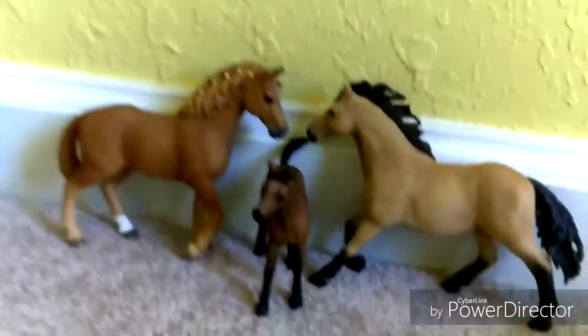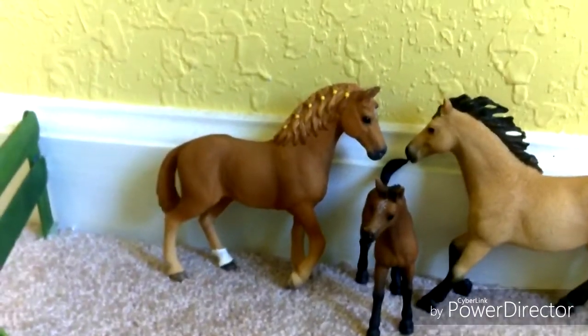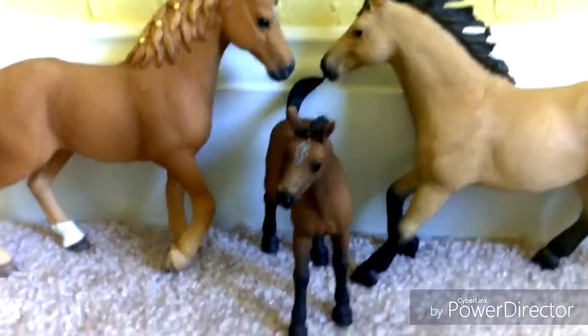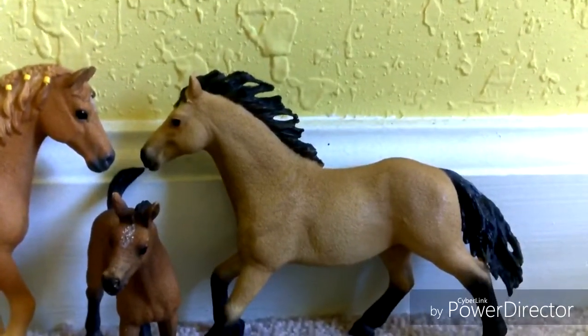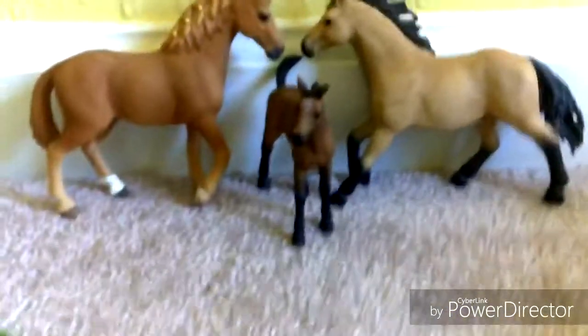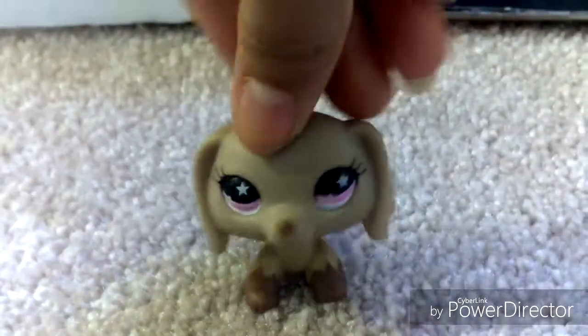Then we come over here and we see my Quarter Horse family. The Quarter Horse mare is Meadow. Her show name is Rays of Sunshine. And then the Quarter Horse Stallion is Ash, and his show name is Blazing Wind. This video is like the cringiest thing ever because I keep forgetting their names. How is it so hard to forget a horse's name? Thank you so much for watching this video.